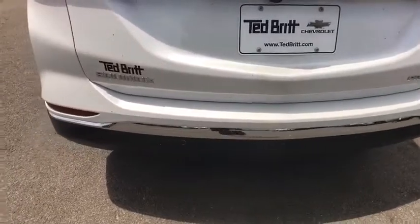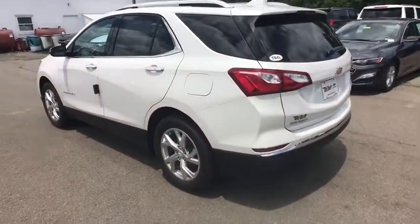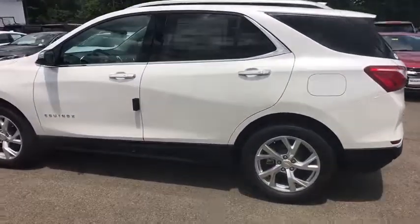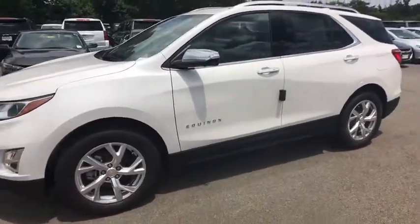Universal garage door opener, trip computer, heated front driver and passenger seats, power windows, security system, fog lights, electronic stability control, compass, rear window defroster, and heated steering wheel.